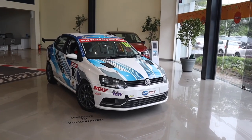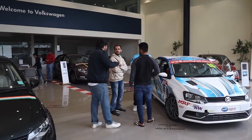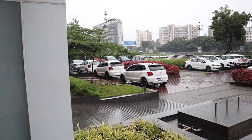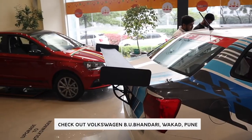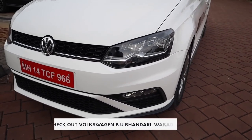Before we end this video, a big shout out to our friends over at VW PU Bhandari. They have a great network of dealerships from different brands, and their VW sales and service is the most highly regarded in Pune. So if you are looking to buy a VW, get yourself one from VW PU Bhandari.